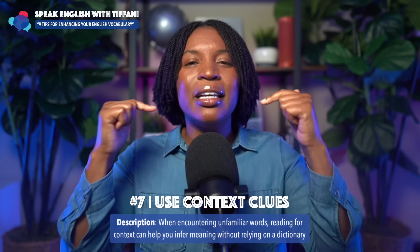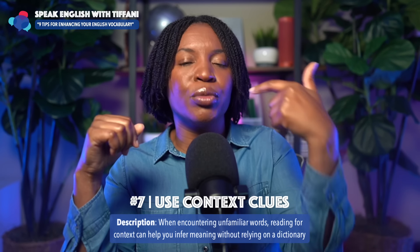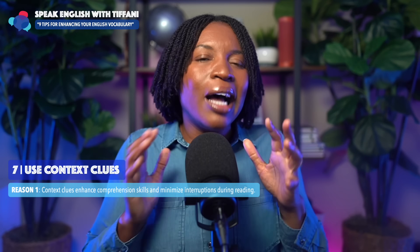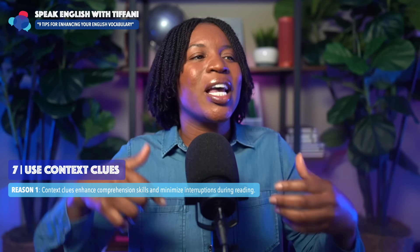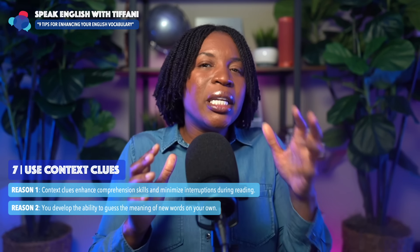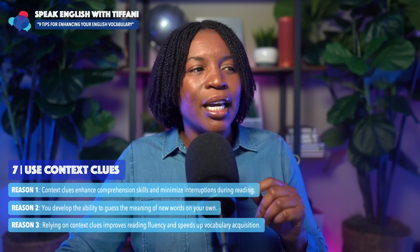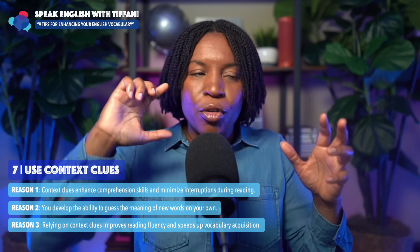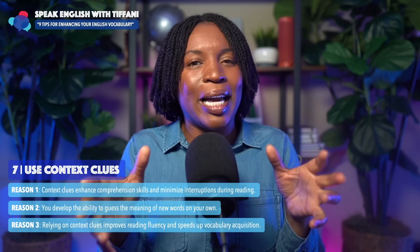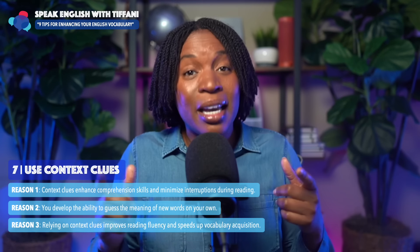Why is this important? Because you're giving your brain the opportunity to look at the context and try to guess the meaning. When you look up the definition, if your guess matches, you won't forget the word — because you allowed your brain the opportunity to process information. When you process information, you'll be able to retain it more. Context clues enhance comprehension skills and minimize interruptions during reading. You develop the ability to guess the meaning of new words on your own. And relying on context clues improves reading fluency and speeds up vocabulary acquisition.